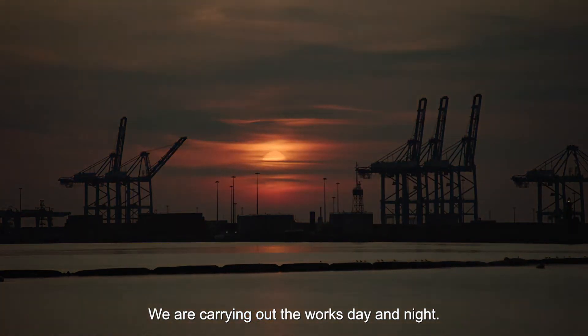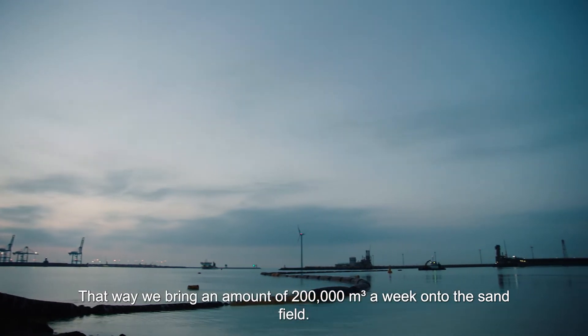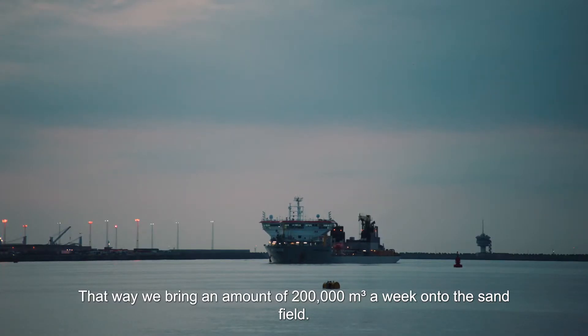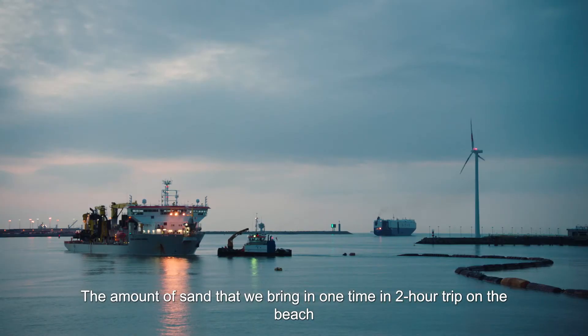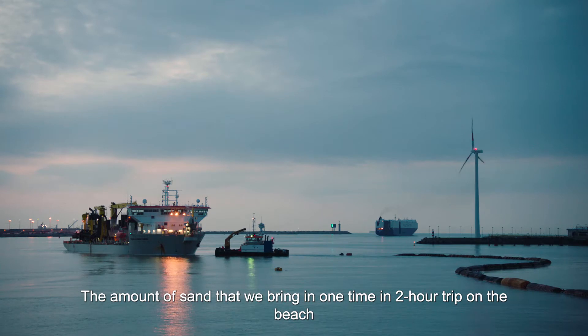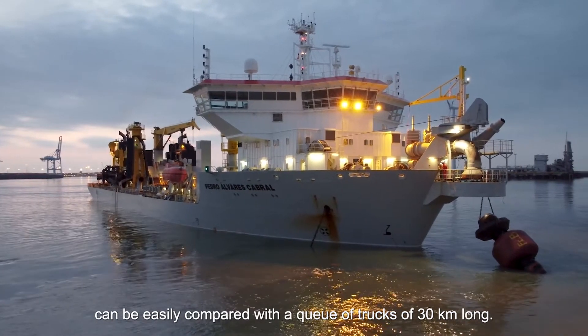We are carrying out the works day and night. That way we bring an amount of 200,000 cubic meters a week on the sand field. The amount of sand that we bring in just 2 hours on the beach can be easily compared with a queue of trucks 30 kilometers long.